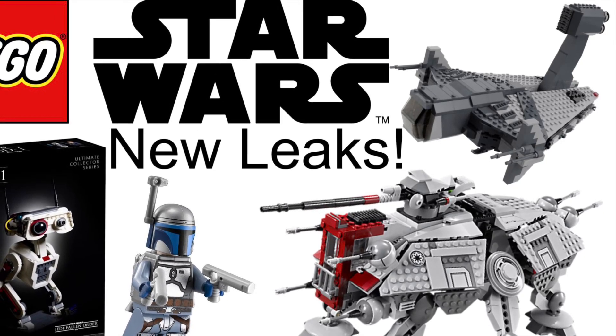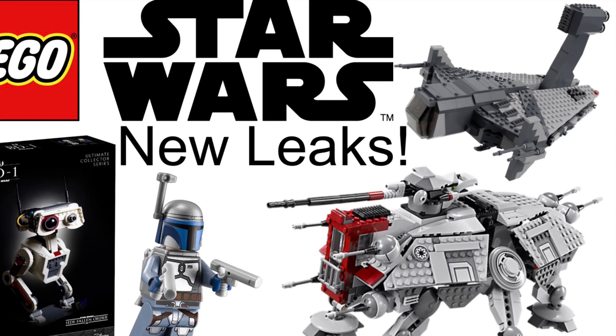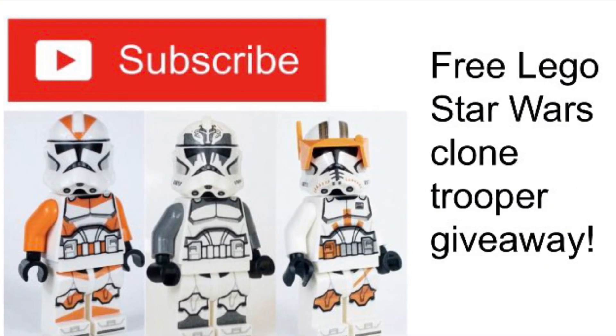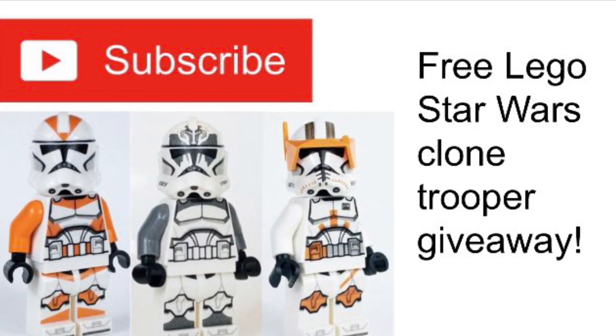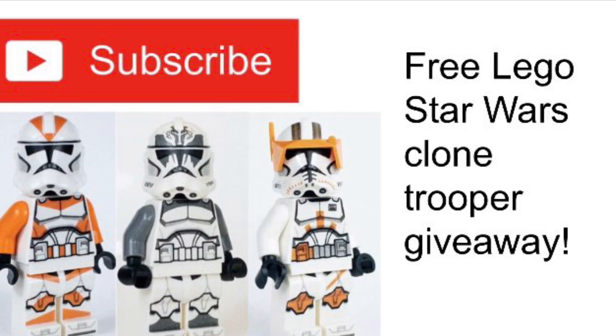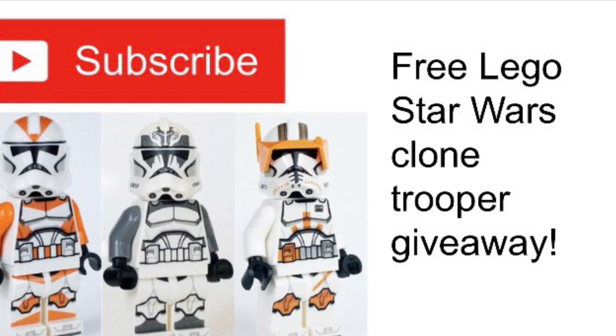Hey guys, it's Loshy Lego Productions here and today we have some new leaks and rumors about the summer 2022 wave of sets. Before I get to that, I want to say that my Lego Star Wars clone trooper giveaway for do-decaled John Act Toys clone troopers is still going on, so if you want to enter that, just make sure to subscribe and check out that video I posted a couple months ago on my channel to enter.